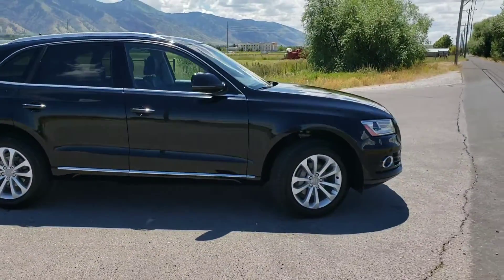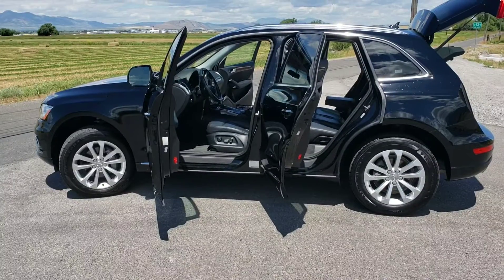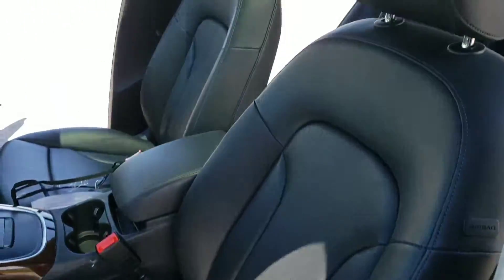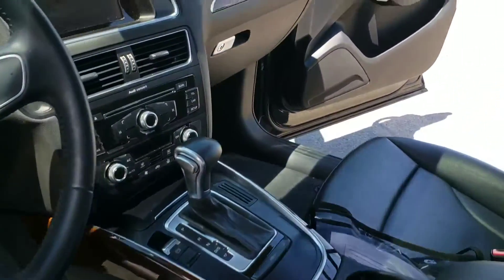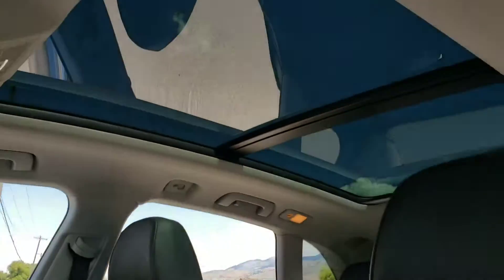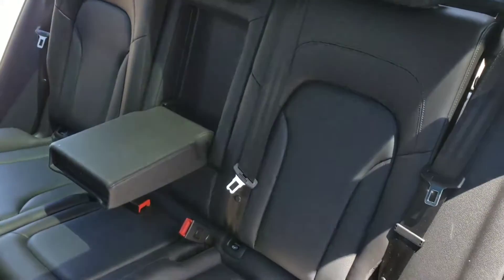Black-on-black leather interior. Taking a closer look inside, we're going to take a look at the interior. Beautiful black leather upholstery. Center console with a large display. Auto manual. Panoramic sunroof all the way back. Roomy, comfortable rear seats.